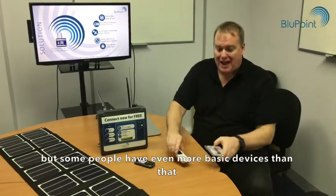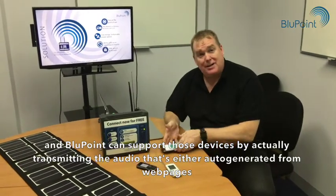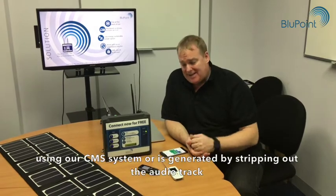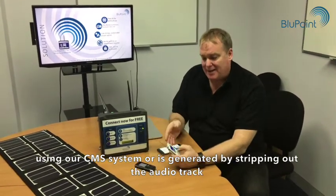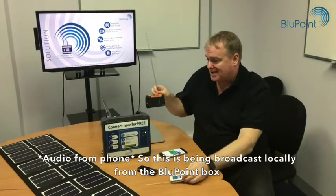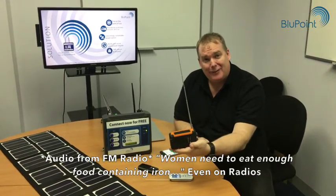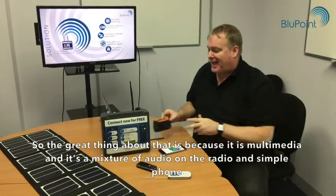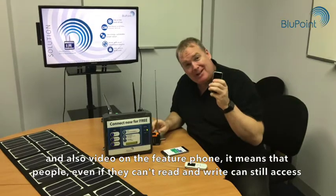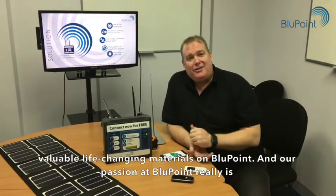Some people have even more basic devices than that, and Bluepoint can support those devices by actually transmitting audio that's either auto-generated from web pages using our CMS system, or generated by stripping out the audio track. This is being broadcast locally from the Bluepoint box — even on radios. The great thing about that is because it's multimedia — a mixture of audio on the radio and simple phone, and also video on the feature phone — people who can't read and write can still access valuable, life-changing materials on Bluepoint.